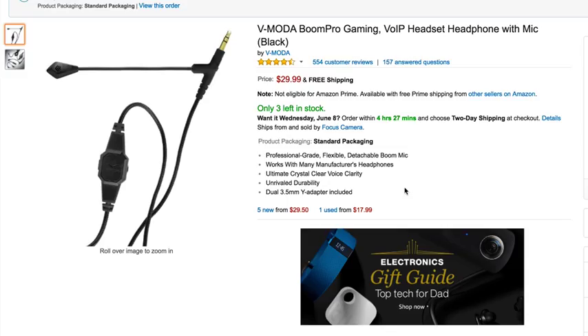I want to show you one more recommendation. This is a $30 product — it's a headset microphone. It's a headset that you need another set of earphones to pair with. So if you have like a Bose headset or Beats by Dr. Dre — one of those larger studio headsets — this thing plugs into most of those types of headphones and then you use it as a mic. It's the V-Moda Boom Pro Gaming voiceover IP headset microphone, and it is a great little microphone.